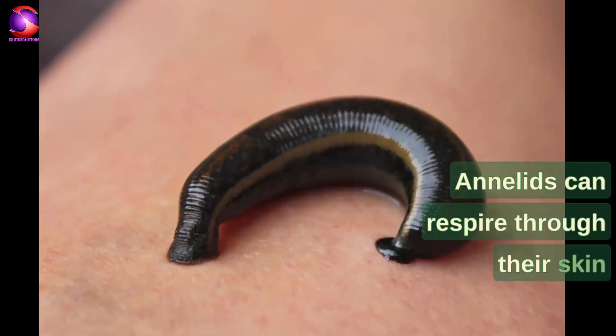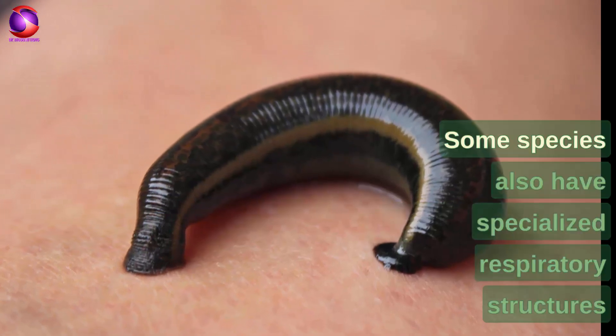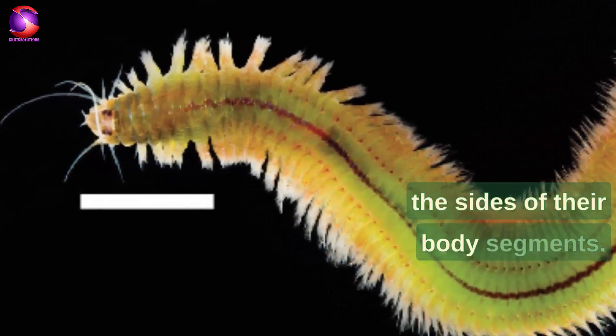Annelids can respire through their skin or gills, depending on the species. Some species also have specialized respiratory structures called parapodia, which are fleshy protrusions on the sides of their body segments.